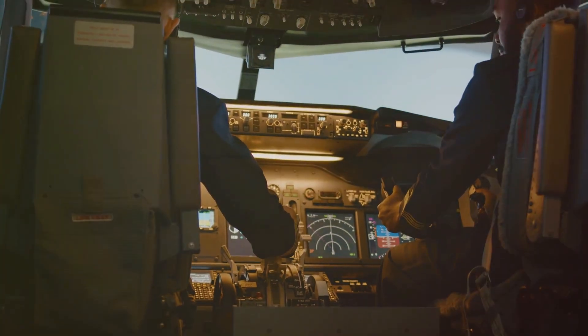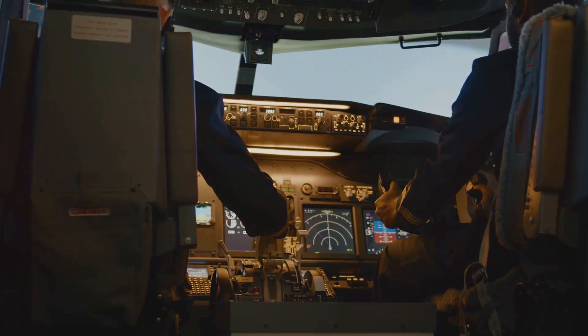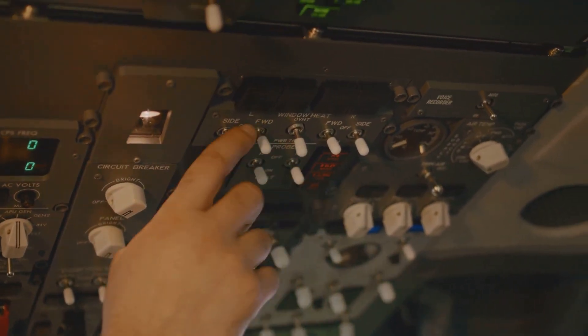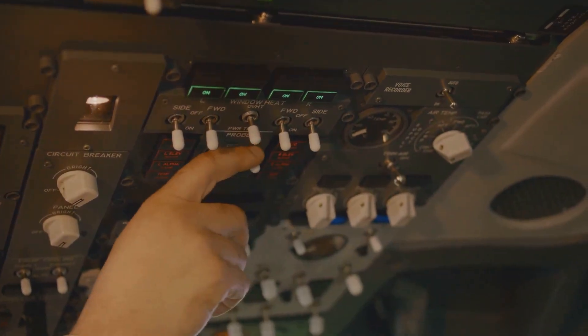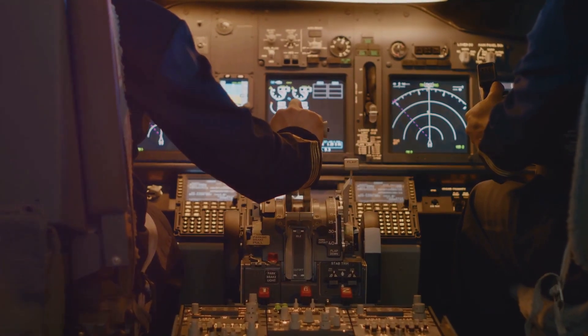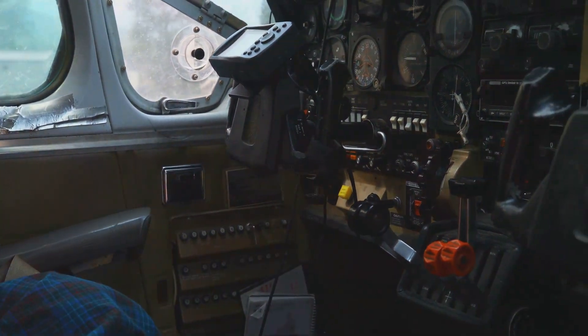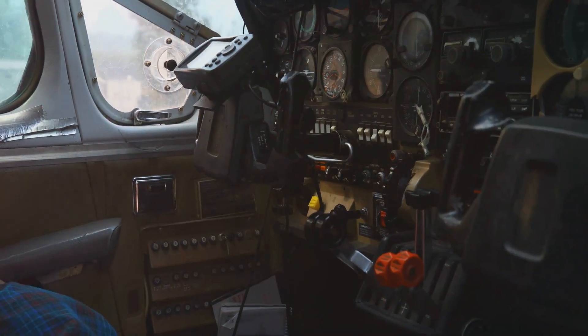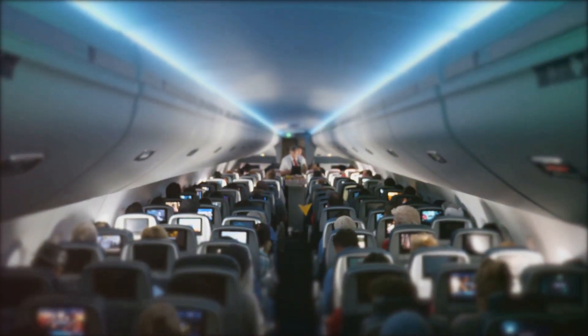The next time you're on a flight and you hear a chime or see a light flicker in the cockpit, remember that it's not a cause for alarm. It's simply the symphony of signals, a complex language of safety that ensures a smooth and secure flight. Pilots are trained to interpret these signals, responding quickly and effectively to any situation. The cockpit's array of lights and sounds might seem overwhelming, but it's a testament to the many layers of safety built into modern aviation. So sit back, relax and appreciate the harmonious system at work, ensuring you arrive at your destination safely.